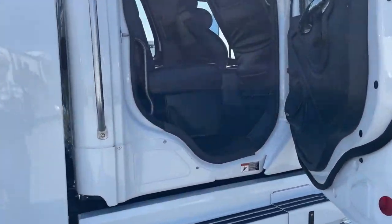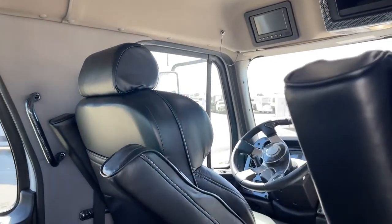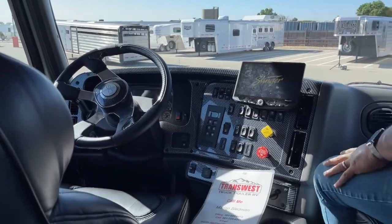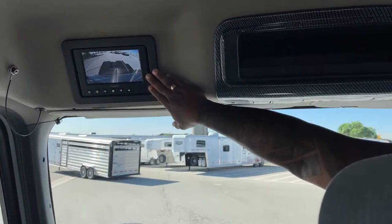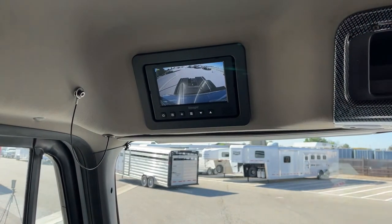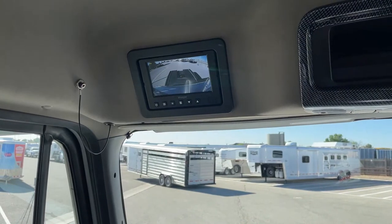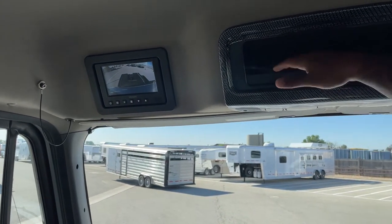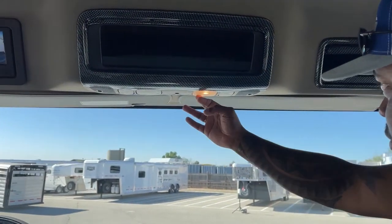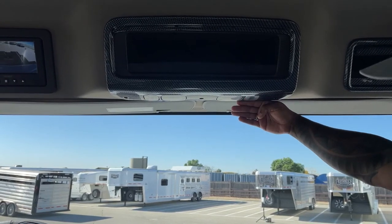Let's go inside and show you some of the features up front. Starting up top, we've got the Voyager camera system — you have a great view of the back end, and even with a trailer on there you can still see both sides of that trailer. This is your string for your air horn. We do have a microphone connected to our Bluetooth Stinger Sound System. There's storage up here and over here, plus all your light options. There's a red light for reading during night driving that gives you enough light without affecting the driver.